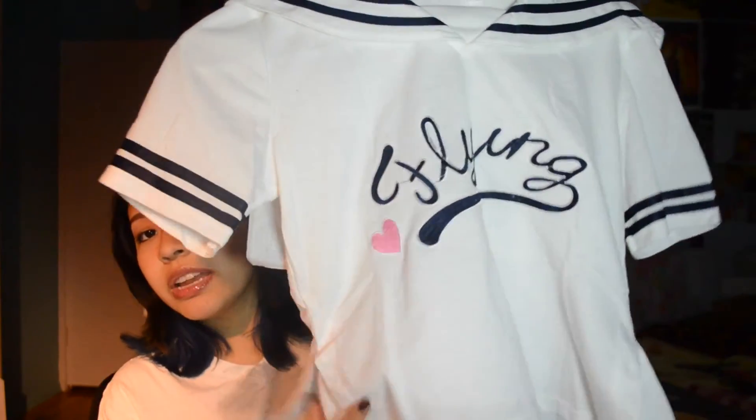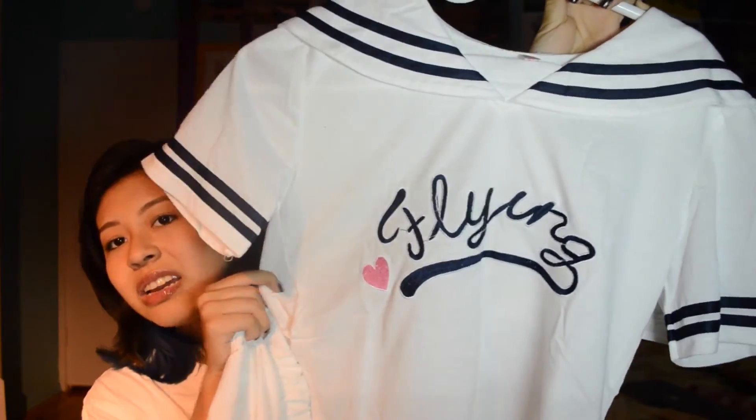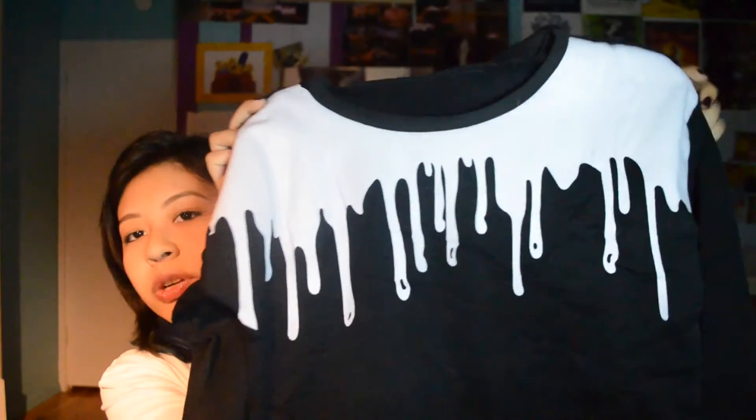Then I got this very cute two-piece sailor outfit — here's the top, it says 'Flying,' and here's the bottom piece, a very cute skirt. I got this drippy sweater thing — kind of tight, but I'll live with it and it makes my frame look better. And lastly, my 100% Boy's Tears case for my phone. Mmm, delicious and salty — just the way I like it. I made a meme.